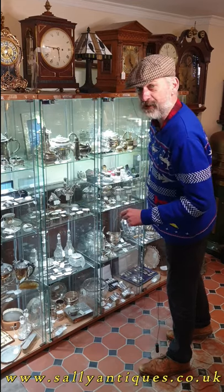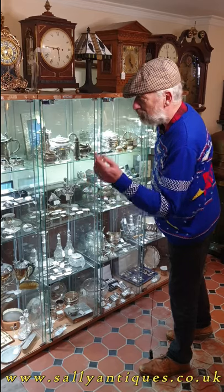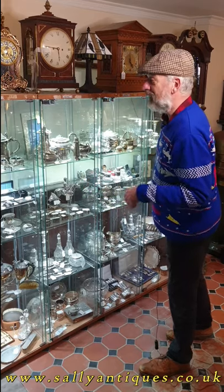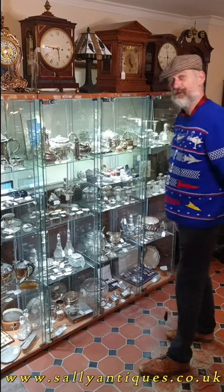There's a nice little range of candlesticks down there. Plenty more other items too — spoons, cigarette boxes, we've got some lovely shakers, photo frames. So come in, pop by.